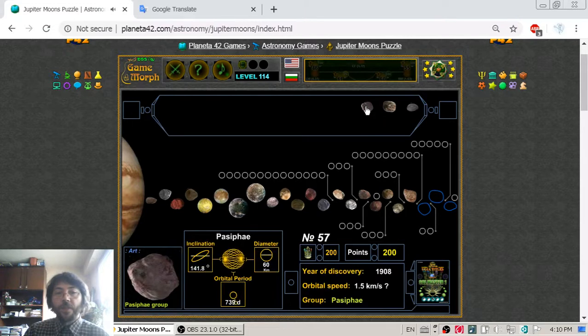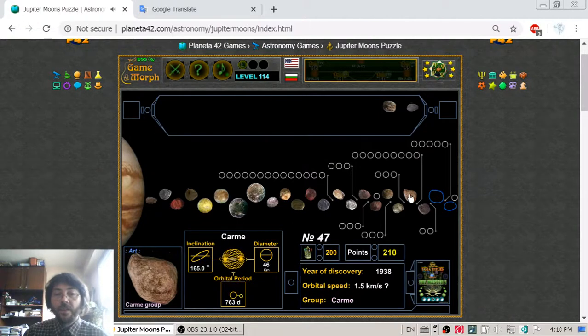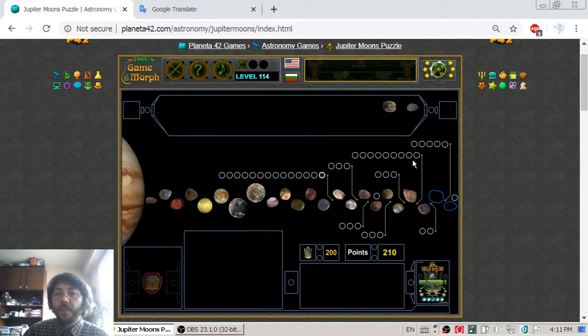So we have the Pasiphae moon with a diameter of 60 km. There is also a strange thing I notice: looking at the orbital period of this object, it says 763 days, so it takes almost three years for the satellite Carme to go around Jupiter.